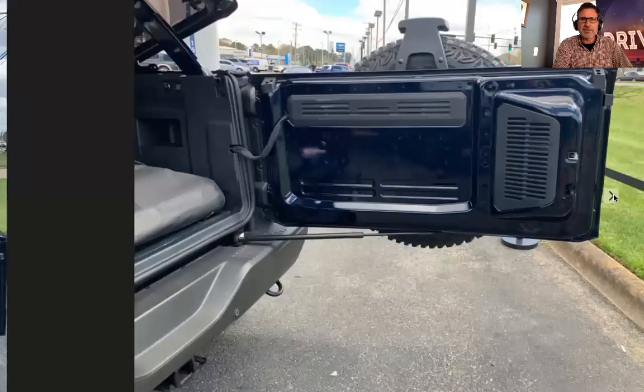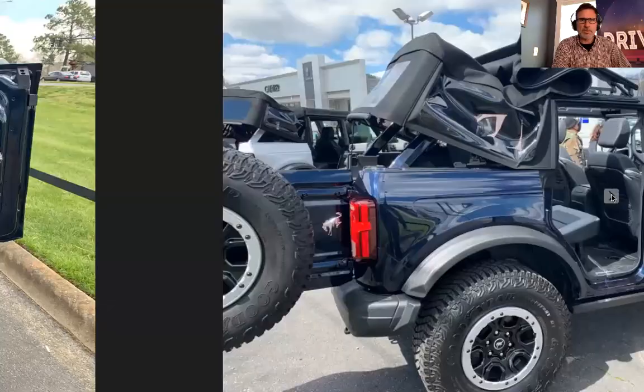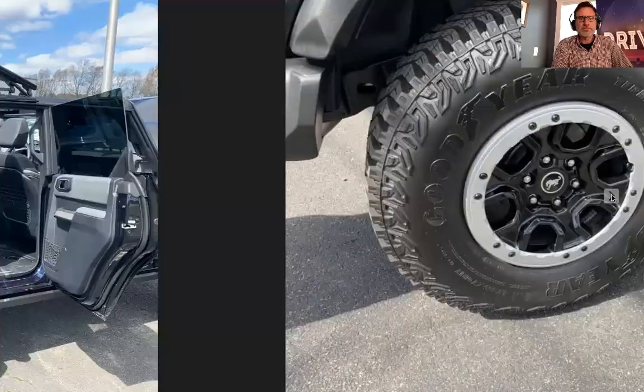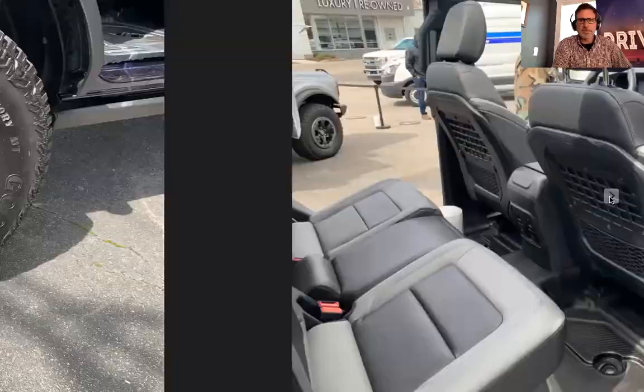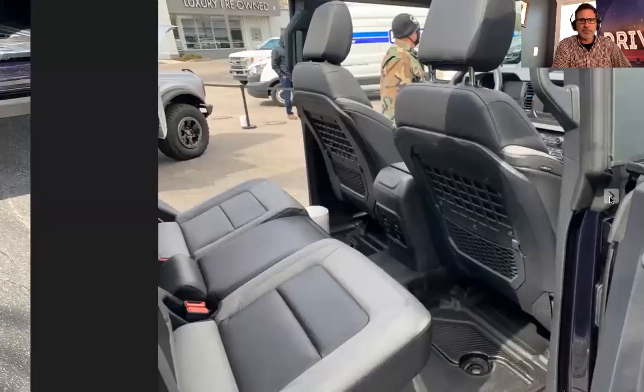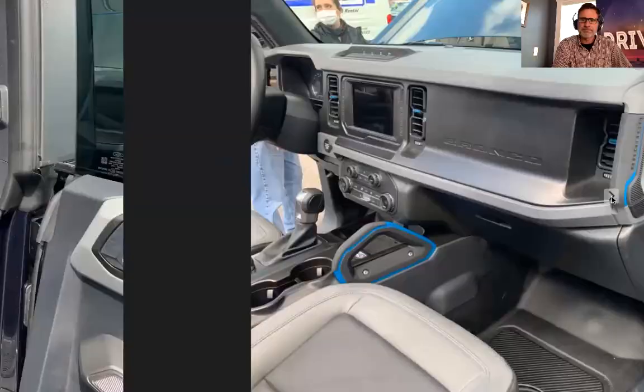I've got the MIC top coming. As far as I know right now, that's not delayed. I think what's going to delay mine will be the Sasquatch package. We all know about the delays. There are plenty of people bashing Ford for them — I'm not one of them. As a business owner, I realize it's a really awkward time right now. I'll get it when I get it.